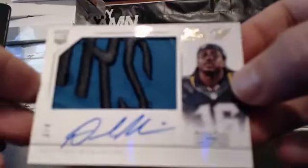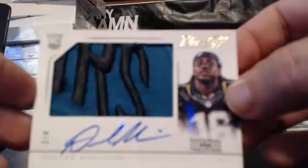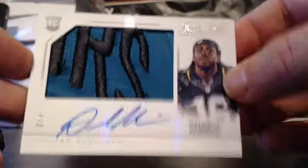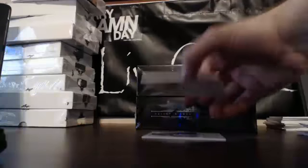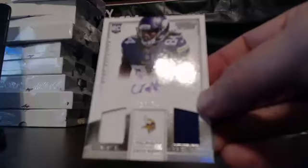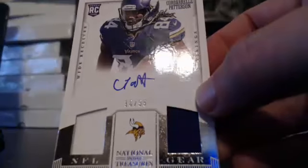Barry coming up with a humongous hit. We've got Denard Robinson Hats Off, 3 of 4 — it's part of the front of the hat of Denard Robinson. Beautiful card for Barry, congrats. Then Barry hits again: Minnesota Vikings, Cordero Patterson rookie auto, 18 of 99.